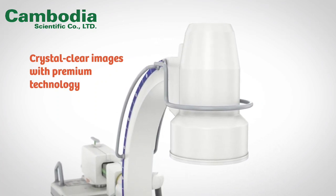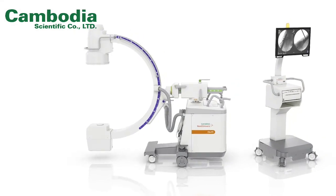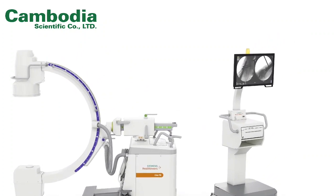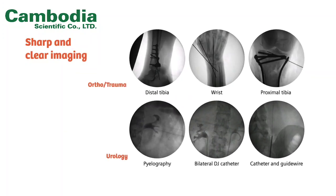Ceus Fit combines high-resolution capabilities with optimized brightness and smart power options for crystal-clear images. View live and reference images in high quality with the 24-inch LED high-resolution display. Consistent best-in-class image quality helps surgeons to clearly see anatomical structures, implants, screws, and devices, and improve quality of care.